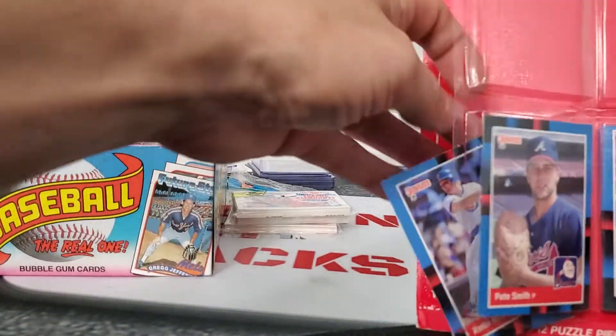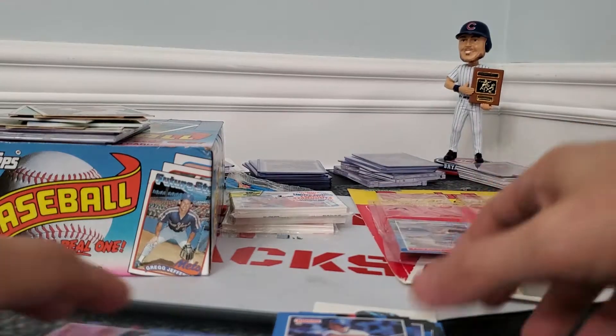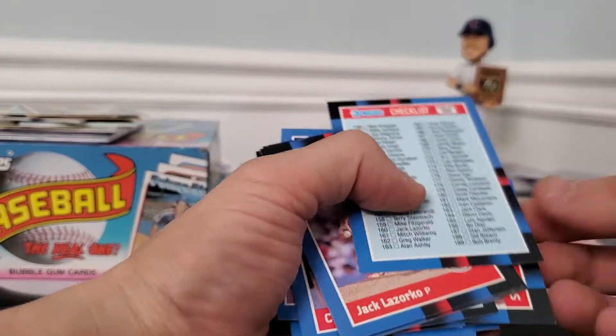If you guys don't know what TTM is, it's Through The Mail. A lot of times you can use websites that give you the addresses of these players or the stadiums they're at. Most of them are free signers. It costs about a dollar fifty in stamps — one for the letter, and two for the return postage. You want to make it as easy as you can for these athletes, especially for the free ones.